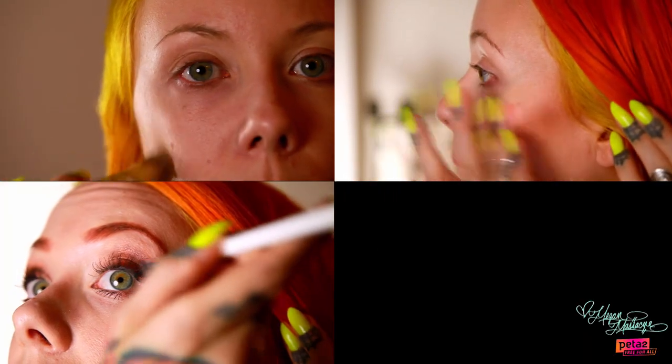Hi guys, Megan Massacre here as your PETA2 lifestyle correspondent, bringing you my favorite cruelty-free beauty tips. It was really important for me to share with you guys all my favorite makeup products that are cruelty-free because as a vegetarian, I really care about animals. And as a girl, I love makeup, and the fact that I can combine the two is pretty awesome.